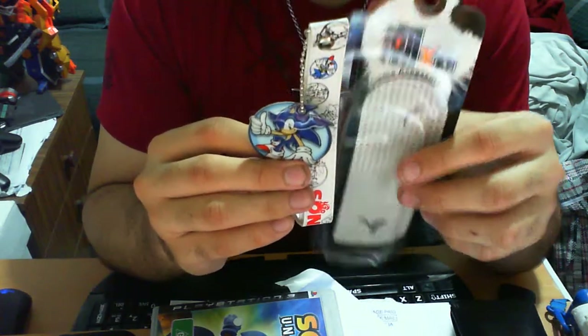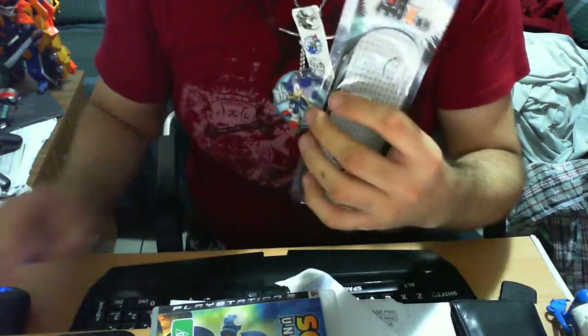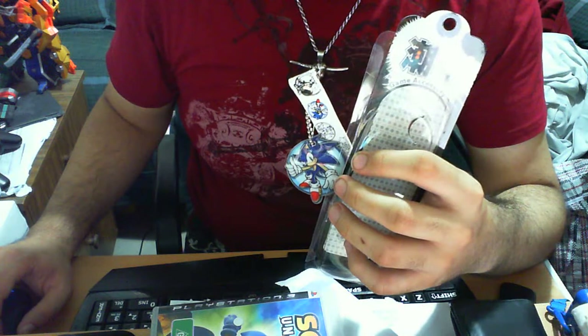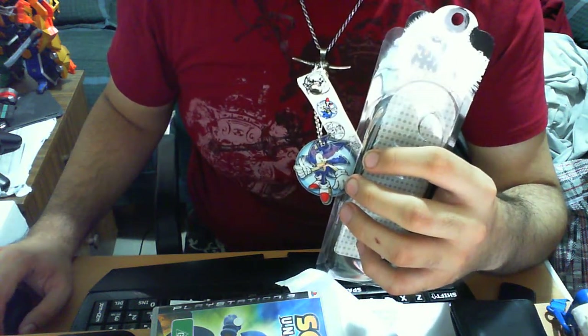That's the actual item itself and I hope you enjoyed the review. If you have any questions or any information I skipped out on, please give me the heads up and we'll go from there. Anyway guys, speed on and thanks for viewing!